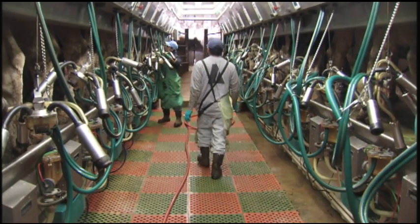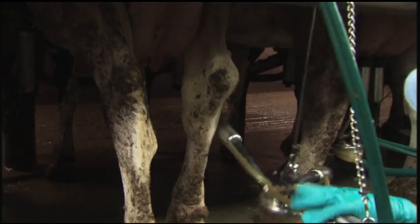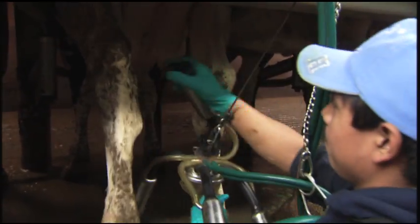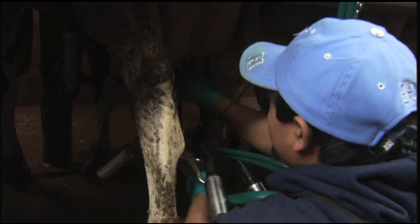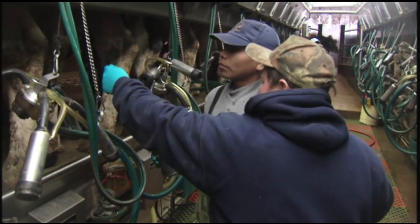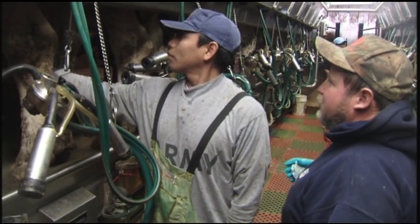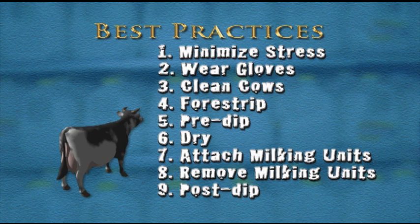The first step is to understand the hows and whys of the milking process. Then you can determine what procedures best fit your individual dairy operation. Lastly, write these procedures down and post them where everyone involved in the milking process can see them. Operating procedures should be communicated to employees and periodically evaluated. These are the recommended best practices to consider.